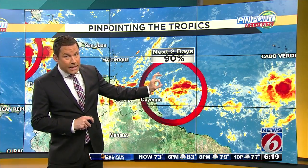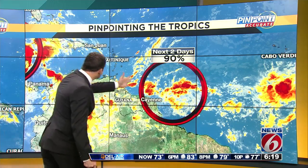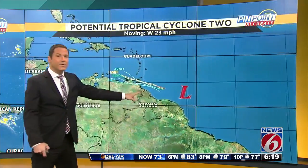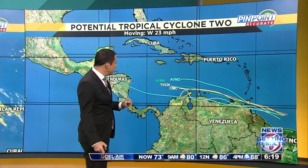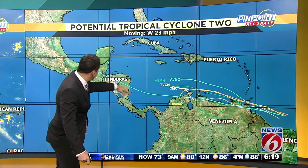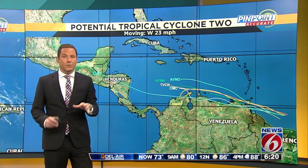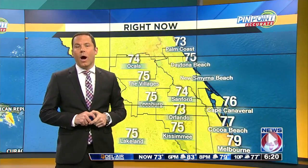Here's that second system. In the next two days, the hurricane center is giving it a 90% chance of development, heading closer to the Lesser Antilles. The computer models by the middle of the week show it likely south of the Lesser Antilles, then continuing through the end of the week — likely through the weekend south of Jamaica and then back over to Honduras possibly. So due west, which is some good news, but it could strengthen with some warmer waters there, so we've got to watch that one as well.